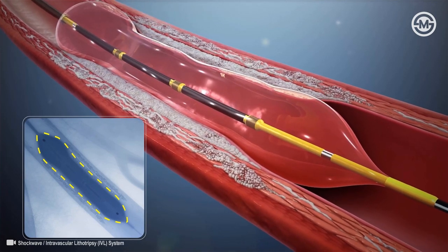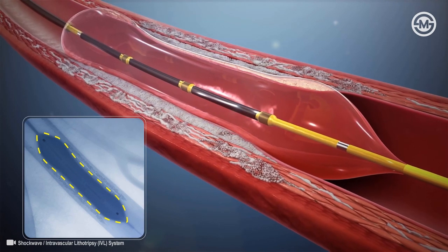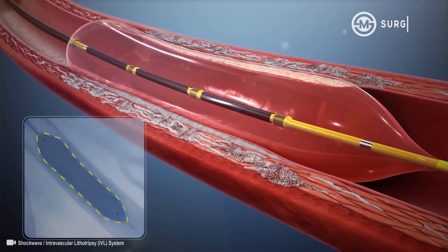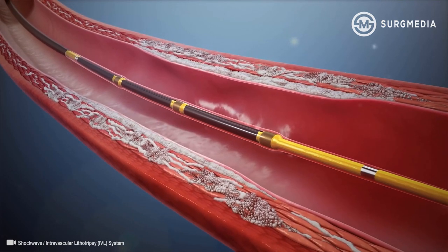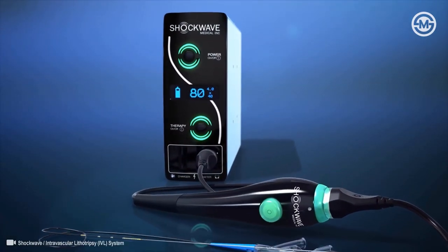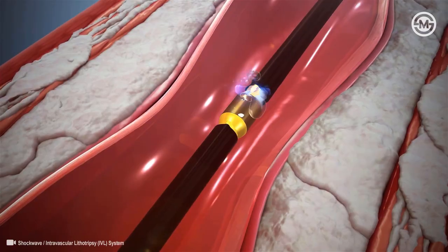After the calcium has been fractured and trauma to the surrounding soft tissue has been minimized, the vessel becomes more compliant. Once lithotripsy has been completed, the operator can proceed with the preferred treatment strategy to optimize outcomes. By making the treatment of calcified lesions more predictable, IVL is simplifying complex procedures.